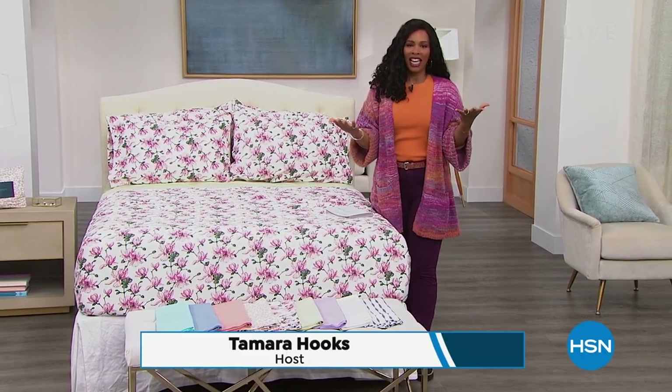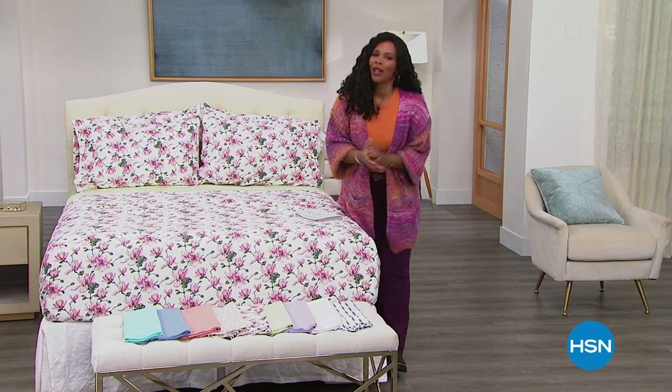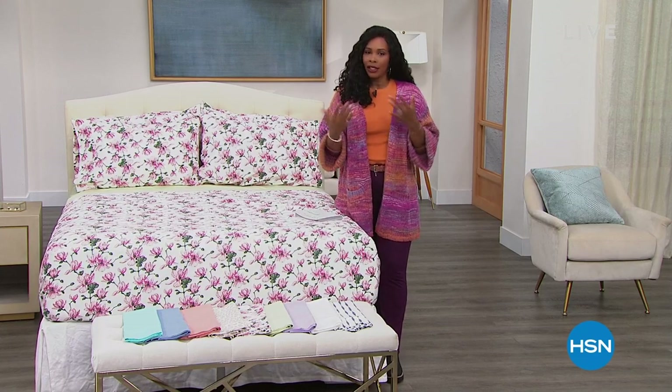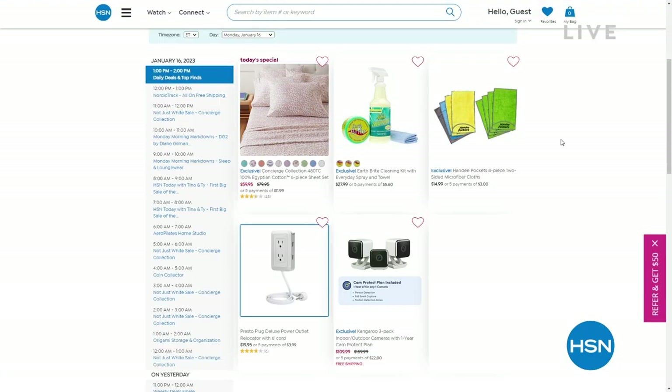Thanks to all of you who are watching and sharing this Martin Luther King Jr. holiday with us here at HSN. I'm Tambra Hooks, your host. We're going to have fun and be together for a few hours. I hope you can hang out with me because we're doing kind of all things home — redecorating, organizing, the whole nine yards. And we're going to make it really easy for you.